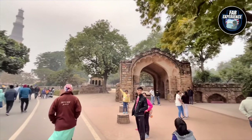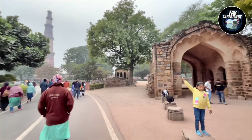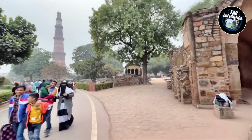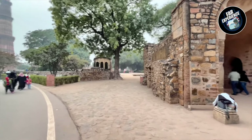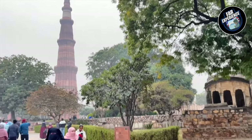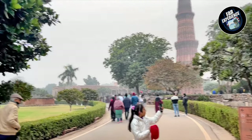This minar is not just a testament to the architectural brilliance but also a symbol of the cultural and political changes that mark this period of Indian history. As you can see, here is a beautiful glimpse of the minaret from quite a distance.